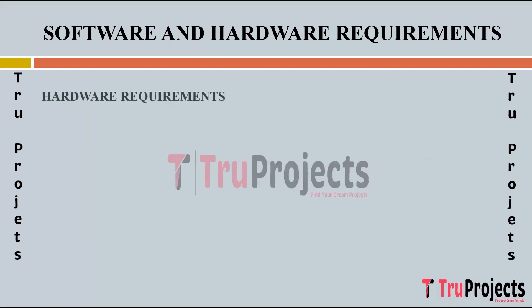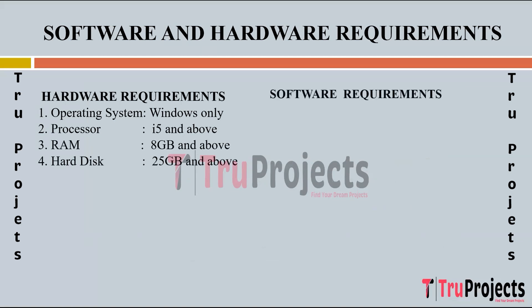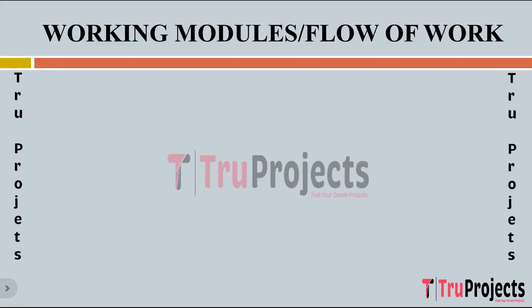Hardware requirements: operating system Windows, processor Wi-Fi and above, RAM 8GB and above, hard disk 25GB and above. Software requirements: application Anaconda, primary language Python, front-end framework Flask, back-end framework Jupyter Notebook, database SQLite3. Front-end technologies used include HTML, CSS, JavaScript, and Bootstrap 4.